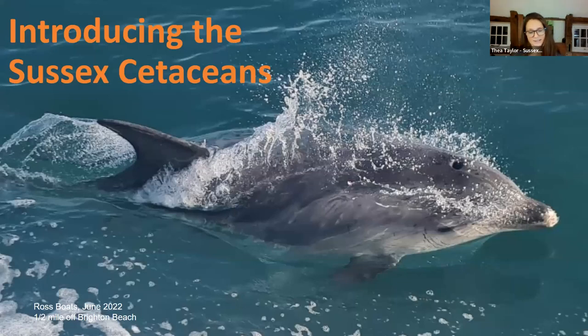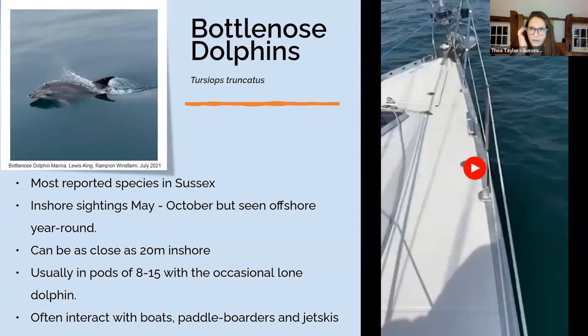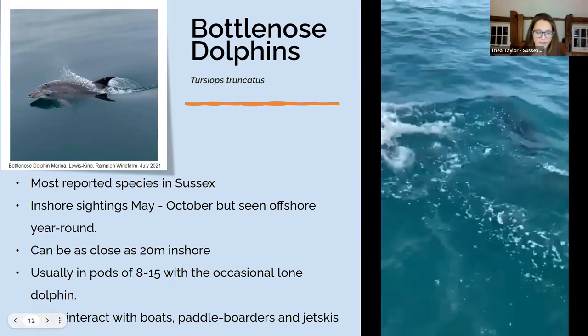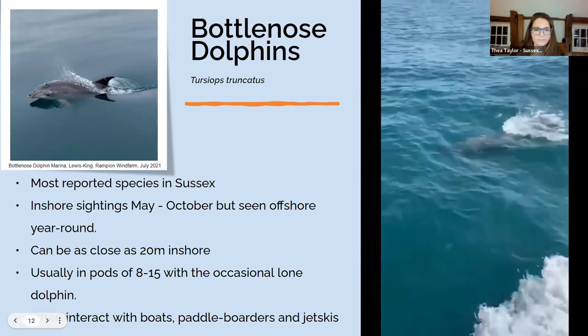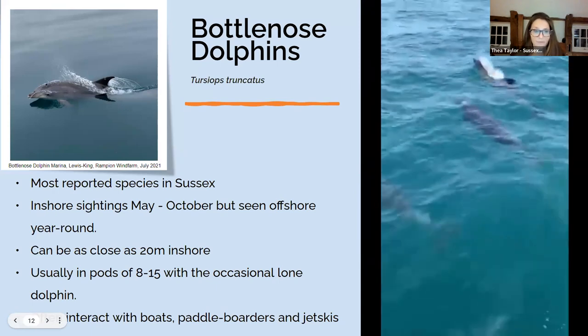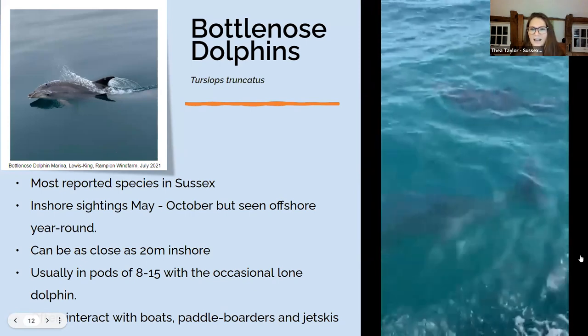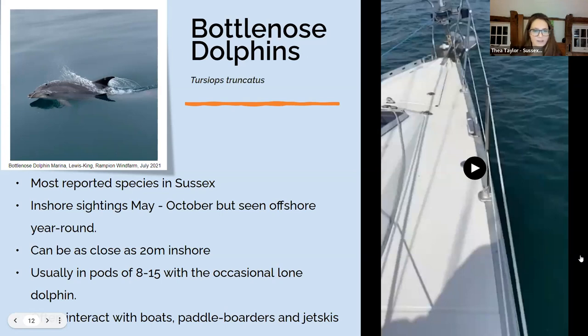Focusing more on the cetaceans we get in Sussex — we get four species. The one most reported is the bottlenose dolphin. They're mostly reported inshore between May and September, following the fish up into shallower water, but they are seen offshore all year round. They can be really close inshore — up to about 10 to 15 metres — and have scared quite a few swimmers, particularly off Brighton and Hove. They're usually in pods of between 8 to 15. We do get the occasional lone dolphin. We have one called Floppyfin who comes in every summer and really enjoys interacting with people on jet skis and stand-up paddleboards — he's kind of like the scout.